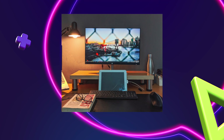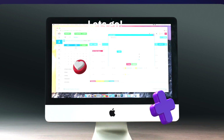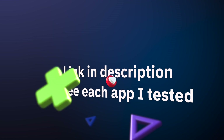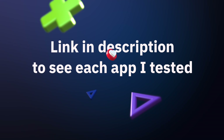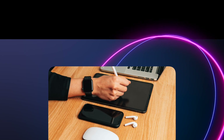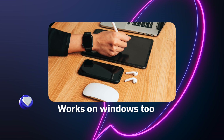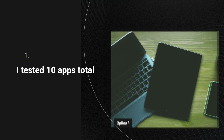Number one: Luna Display — the premium alternative to duet display. Luna Display is the most premium duet display alternative. Luna turns your iPad into a wireless display with almost no lag. Media Pinna tested this on a MacBook Pro with an M1 chip and performance was significantly better than any free alternative. Users surveyed reported Luna Display offers one of the best overall experiences on the market compared to duet display.